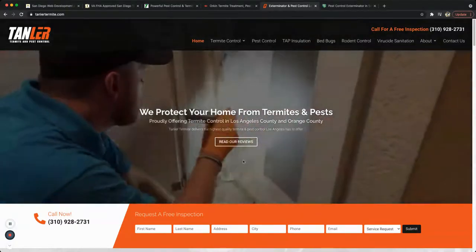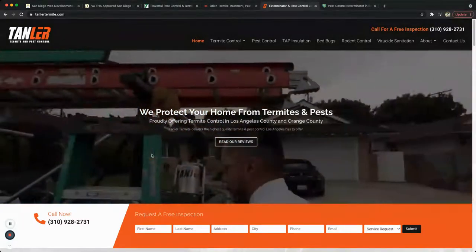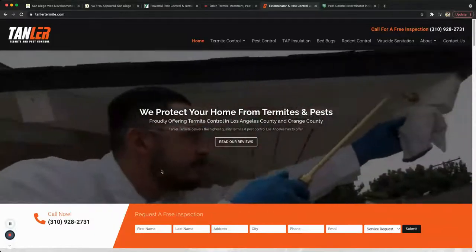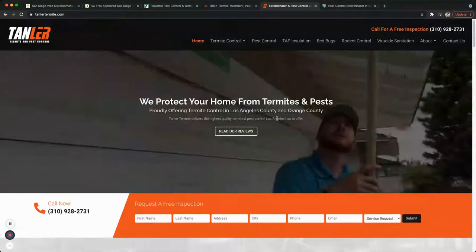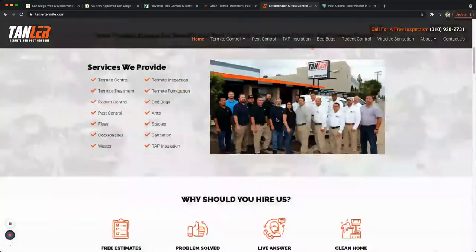Pick number four is Tandler Termite and Pest Control from Los Angeles, California. It's a pretty clean website. What I like about it is the video introduction — it shows what they do, how they do it, and shows them interacting with customers and doing a bit of spray work. One thing I didn't like is the technician is spraying without a mask — that's a big no-no.